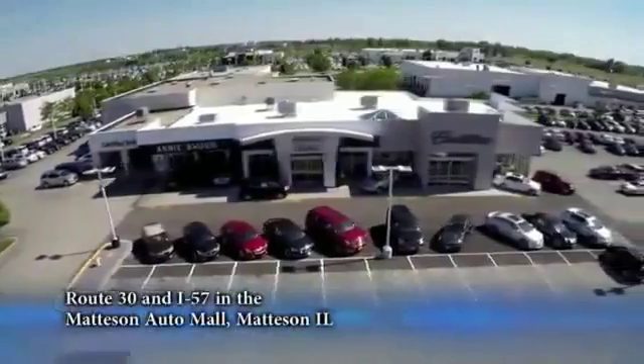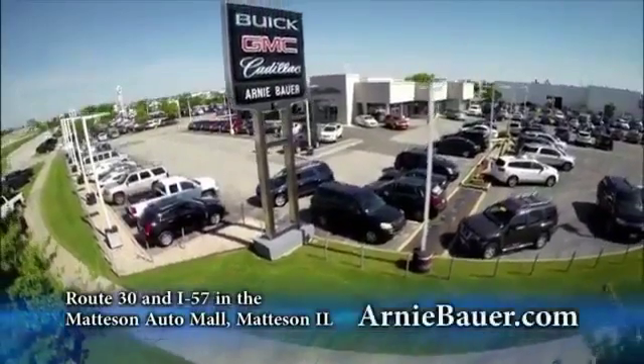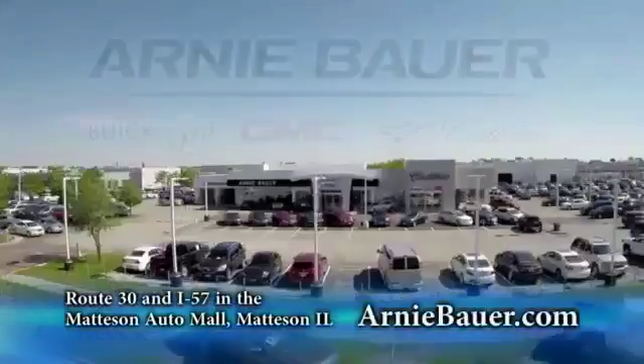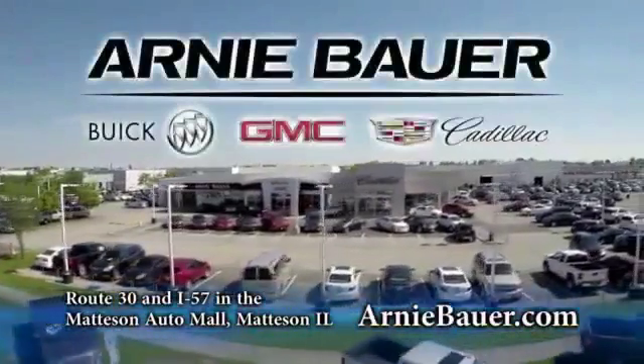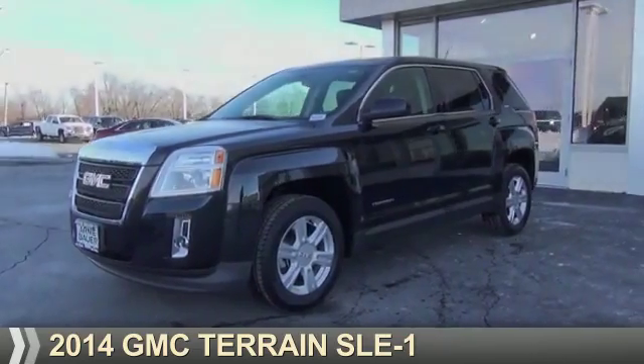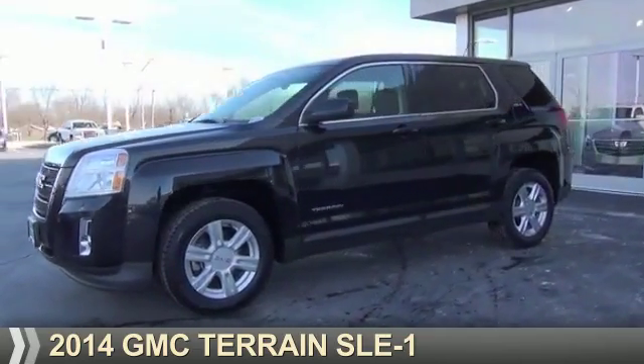The area's finest new and used cars, brought to you by Arnie Bauer Buick GMC Cadillac in the Matteson Auto Mall and ArnieBauer.com. Your daughter has more power at Arnie Bauer. Presenting the 2014 GMC Terrain.